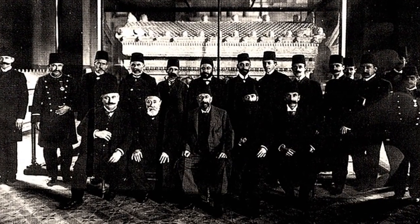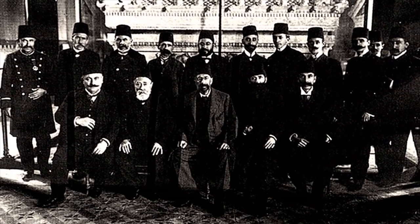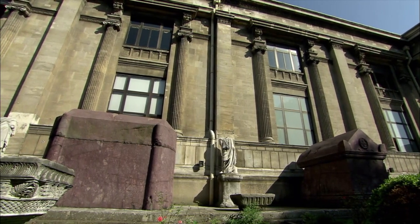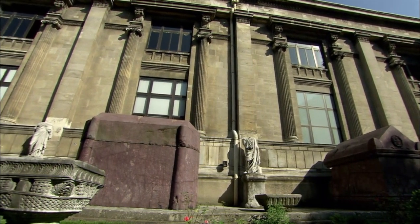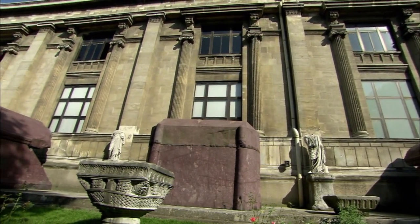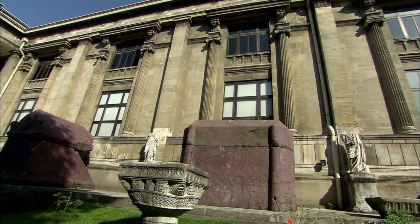Upon the request of Osman Hamdi Bay, the Istanbul Archaeological Museum was built by the famous architect of the period, Alexander Valery, and founded as the Muse-i Humayun — meaning the Imperial Museum — and opened to visitors on the 13th of June, 1891. This day is still celebrated as Museum Day in Turkey.